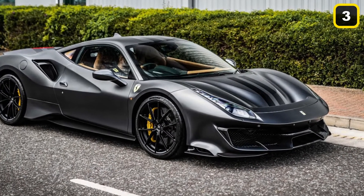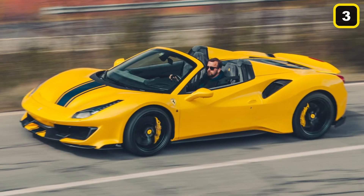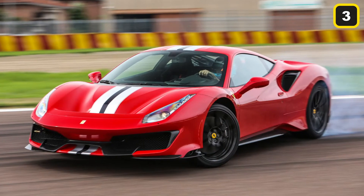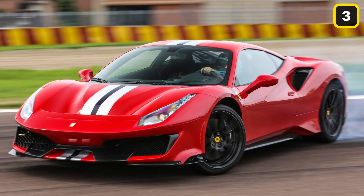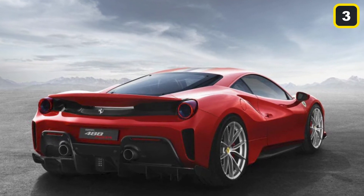Verstappen also owns a Ferrari 488 Pista, which can hit the 100 kilometers per hour mark in just 2.85 seconds. With 720 horsepower, the car combines an experience from the 488 Challenge and the 488 GTE from the world's top circuits.